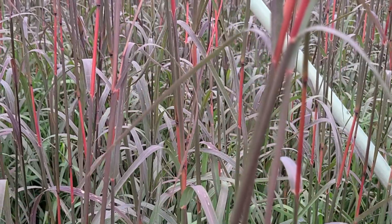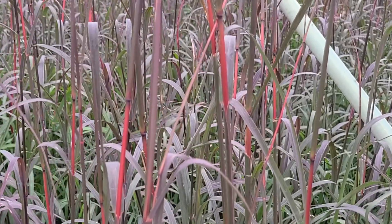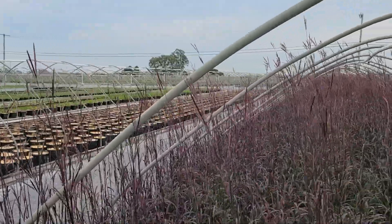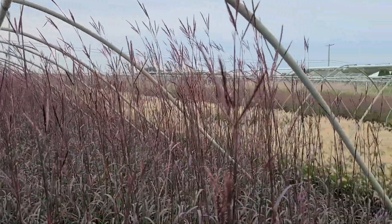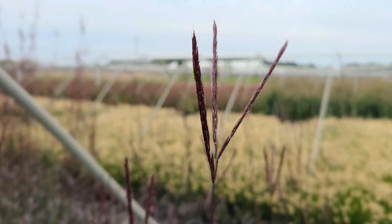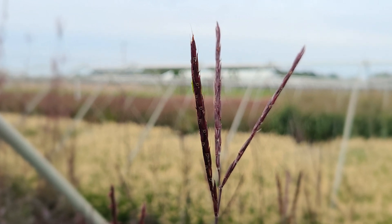As you go up towards the top of the plant, you'll see these distinctive flower heads — that's why they're called the turkey foot. Three-pronged flower heads that stick up and give very nice vertical interest, and also make wonderful stems for putting into floral arrangements.